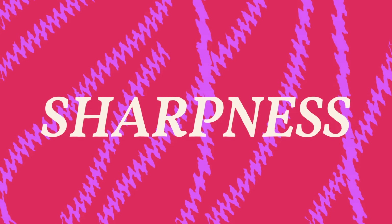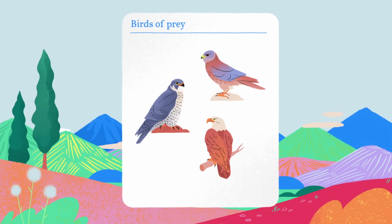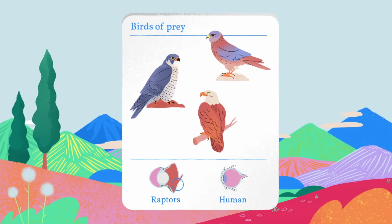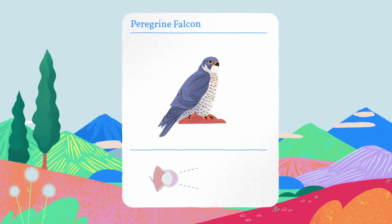When it comes to the sharpest vision, birds of prey soar above the competition. To capture the most detail, an animal must have lots of photoreceptors in its eye as well as increased visual processing power. Raptors have an especially deep fovea — a depression in the back of their eye that fits more photoreceptors — so peregrine falcons have vision that's more than twice as sharp as a human's, able to zero in on a rabbit from more than three kilometers away.